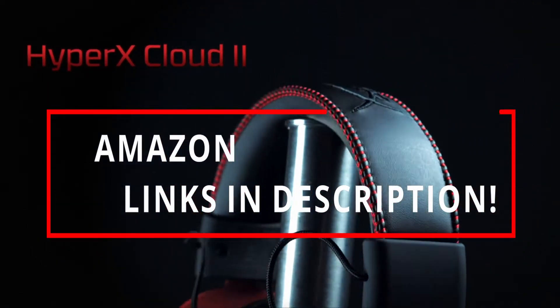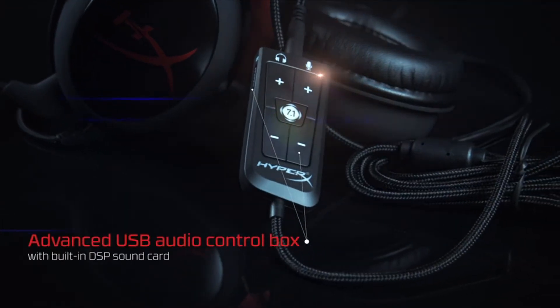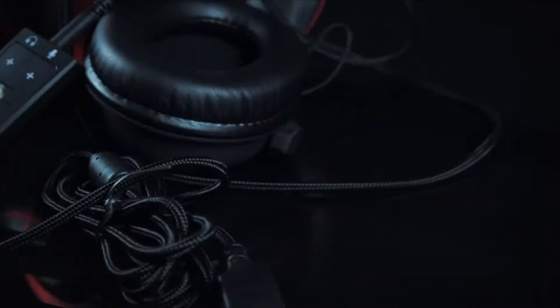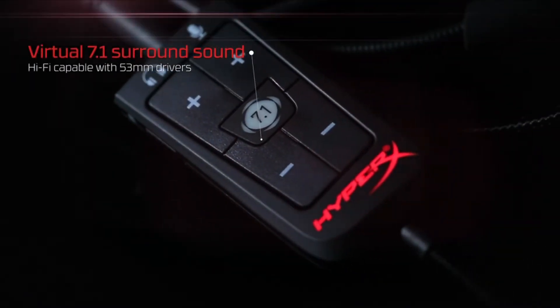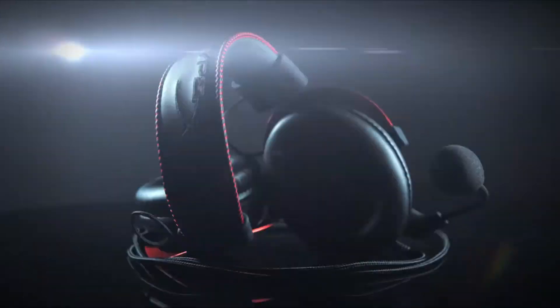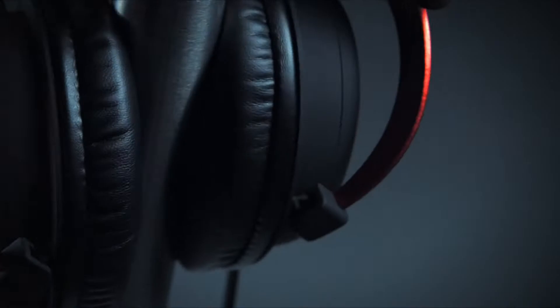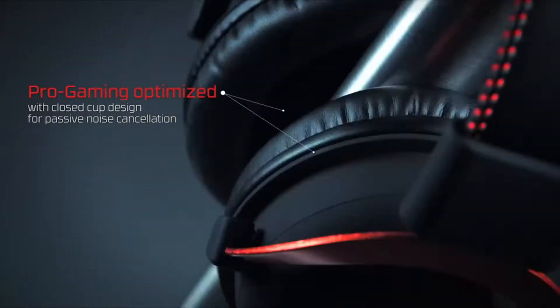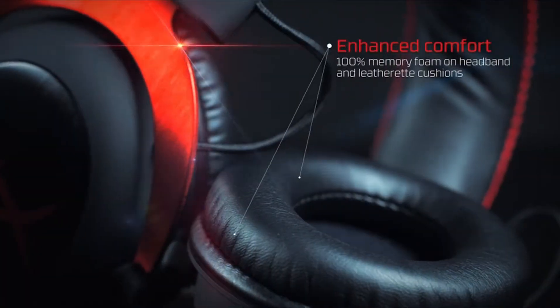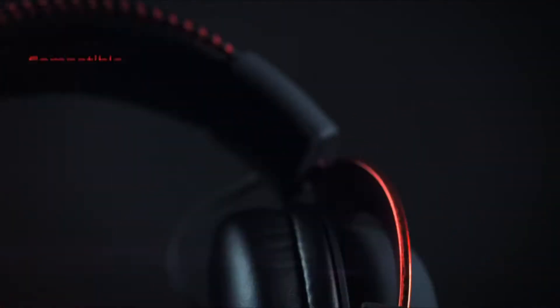The best gaming headset will deliver super accurate, rounded sounds straight from the far-flung worlds of your favorite games to your ears. It's one of the few accessories that can truly immerse you in the game. A good gaming headset is a must if you want to appreciate those glorious game scores and ever-improving voice acting, especially if you play competitive games. Instead of firing in the general direction of that useless on-screen damage indicator, the best gaming headset will help you pinpoint directional audio cues, allowing you to react quickly in life or death situations.